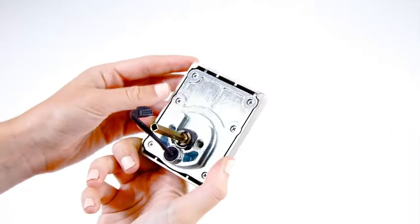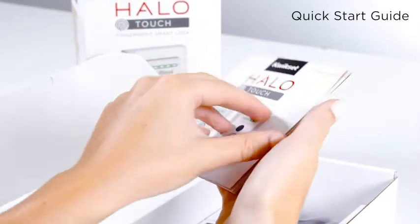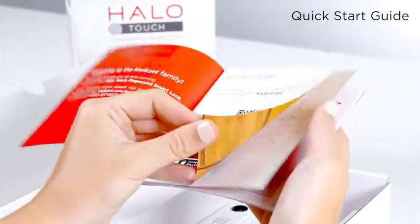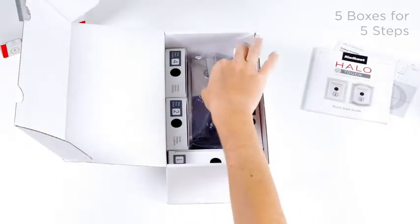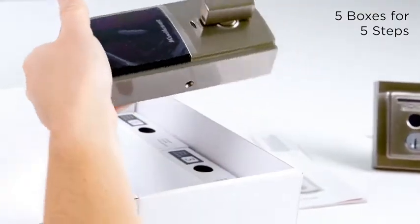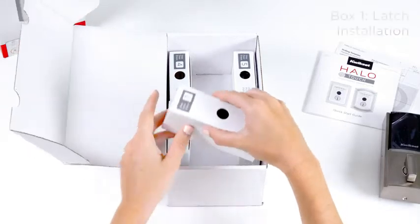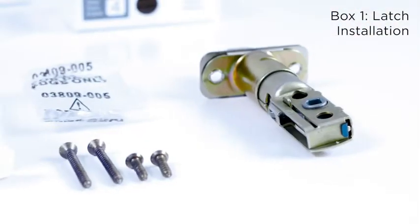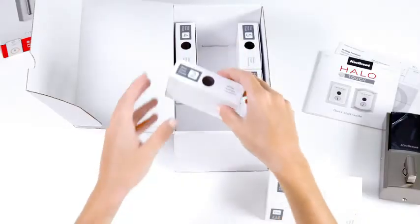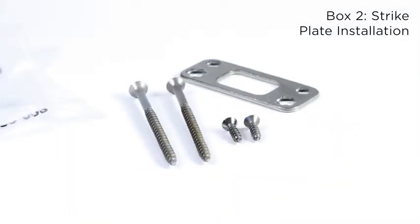You'll also see the cable that will connect this piece to the interior assembly. Underneath, you'll see the quick start guide and numbered boxes. The guide will walk you through the corresponding installation step for each box of hardware and the exterior assembly. In the first box, you'll find hardware for installing the latch to your door. Use the longer screws if the holes are worn out or for added security. In the second box is the strike plate, which will go on the door frame.